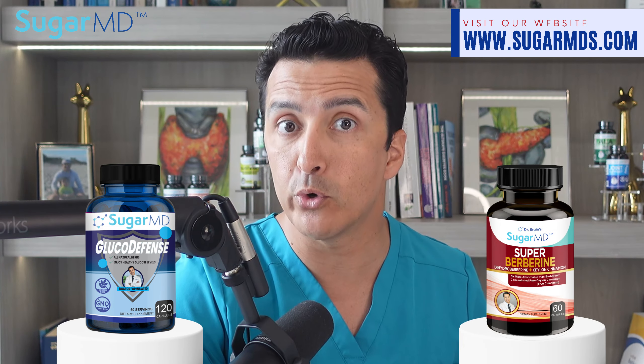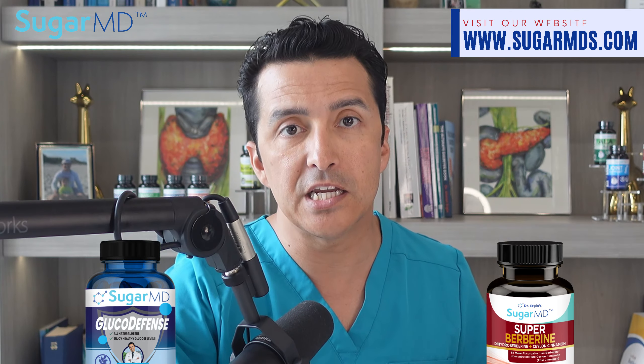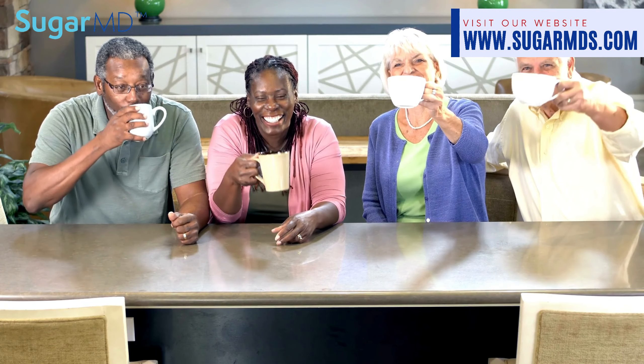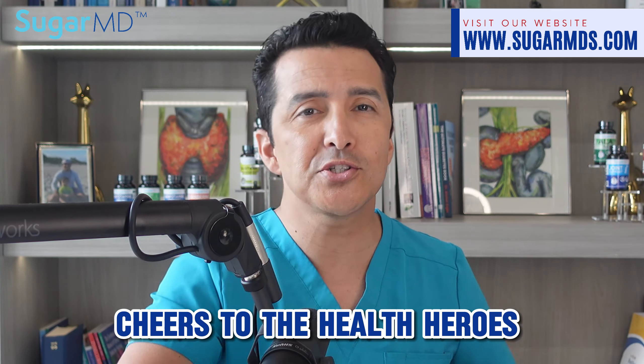Before you dive spoon-first into this guiltless pleasure, don't forget our secret agents in the fight against sugar gremlins: Sugar Gluco Defense and Super Berberine. Pop those right before you sip and they will go all ninja on your blood sugar levels, keeping things steadier than a tightrope walker in zero gravity. Here's to smart sipping and even smarter supplementing!